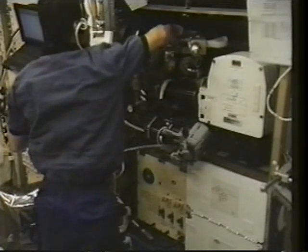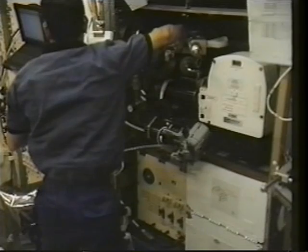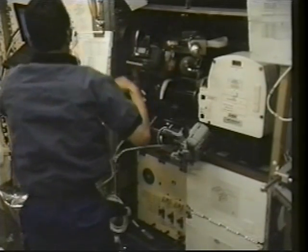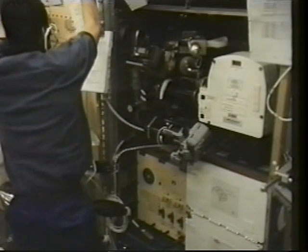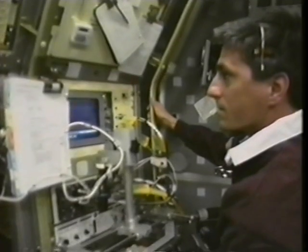Another area of research was droplet combustion. Droplets, of course, are ubiquitous in many combustion-using devices. I'm setting up the experiment here. In the next image, you'll see an actual droplet burn. The droplet is formed in between the center needles, then it's stretched, released, ignited, and then it burns. From the burning rate of the droplet, the scientists can understand the chemical kinetics and the physics of the burning process. The next image is an ultraviolet intensified image, and you can see that the droplet burns all the way to extinction, which is exactly what the investigators wanted to try and see.